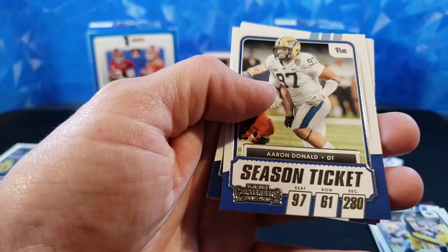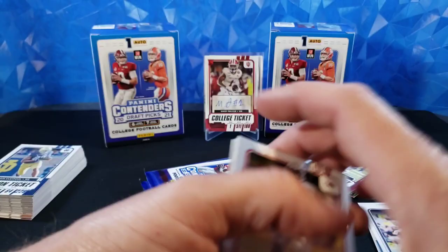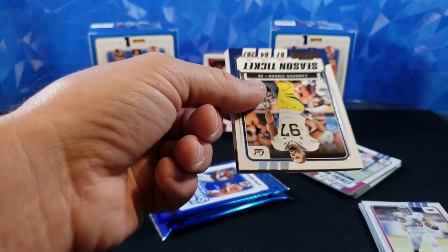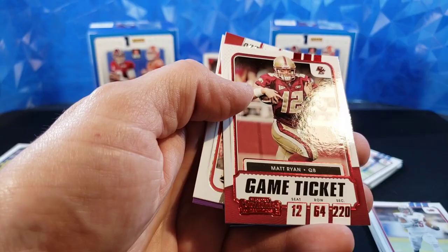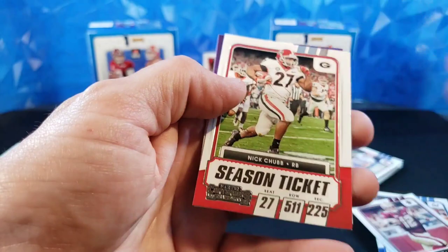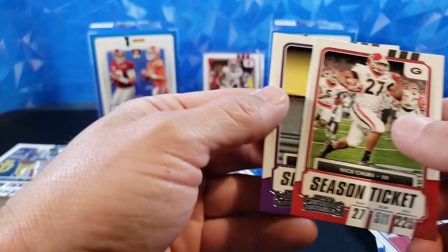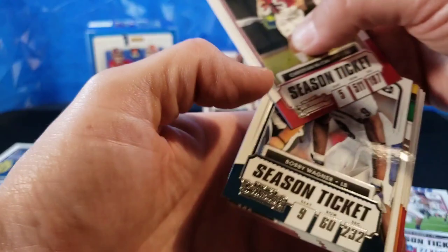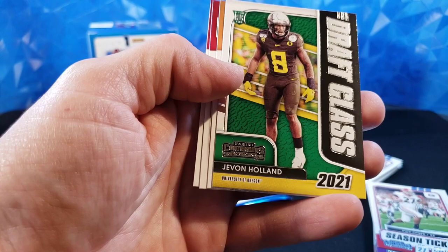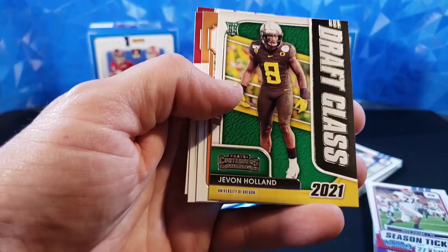Aaron Donald, Allen Robinson, and Cole Beasley. Cameron Jordan, C.D. Lamb, Deshaun Watson, Matt Ryan — red foil. Poor Matt Ryan's going to be missing Julio this year as Julio signs with Tennessee. Nick Chubb and Tre'Davious White. These are cool looking cards though, I like the base design, pretty nice. Christian McCaffrey, Bobby Wagner. Javon Holland draft class — I actually really like this draft class insert. It's a cool design, I like those a lot.